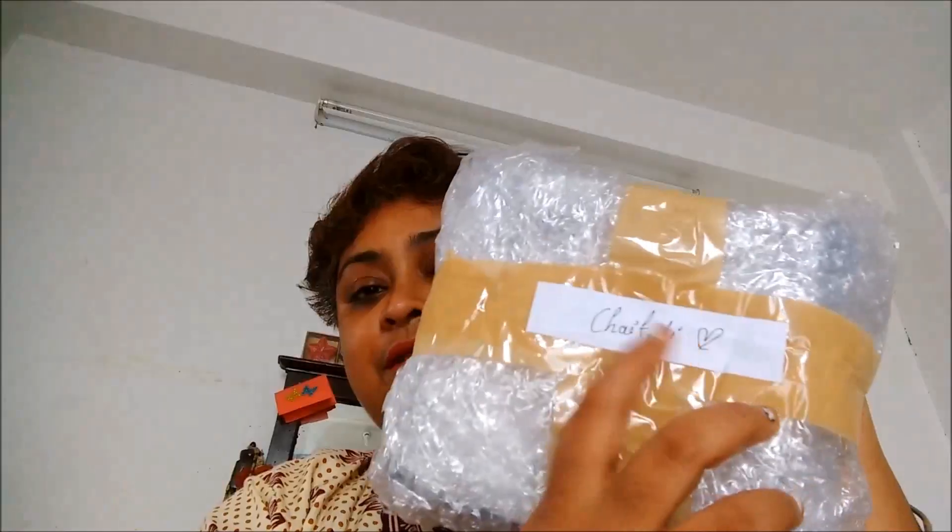Hello friends, I'm back with another unboxing. I ordered the Pixie Box mini version this month. I wanted to wait a bit and see how the service is, so I ordered in the second month. They have written my name right on the box with a cute handwritten note — these little handwritten touches make it so personal.